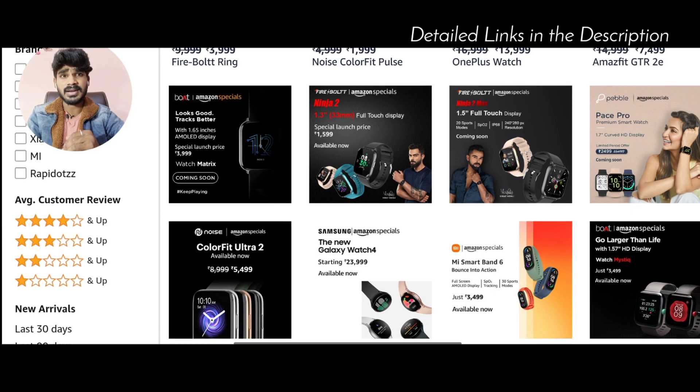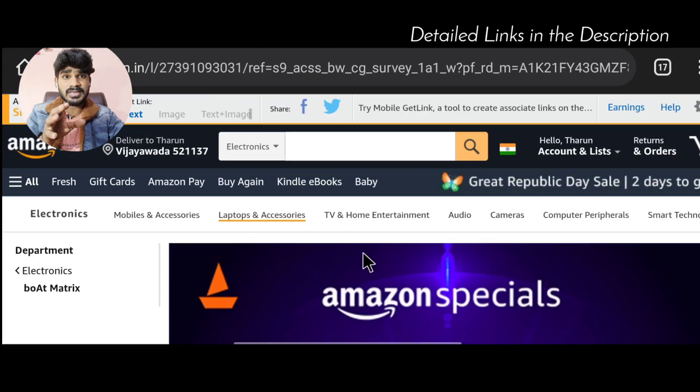For around ₹4,000, this is a good option. It also has an always-on display feature.